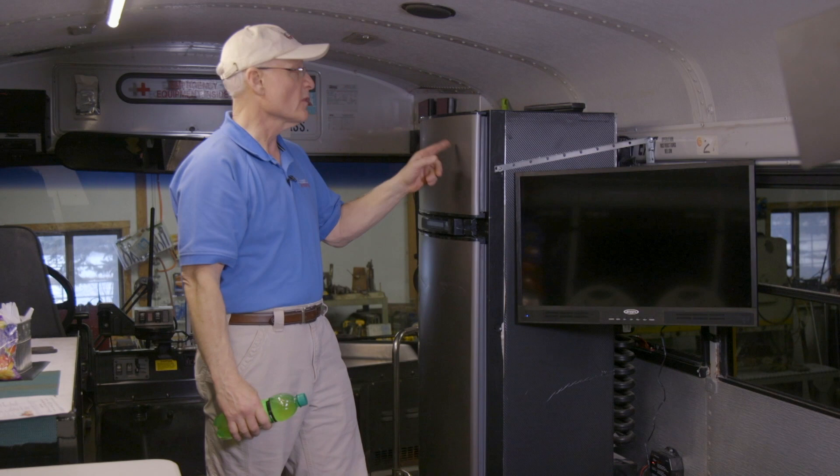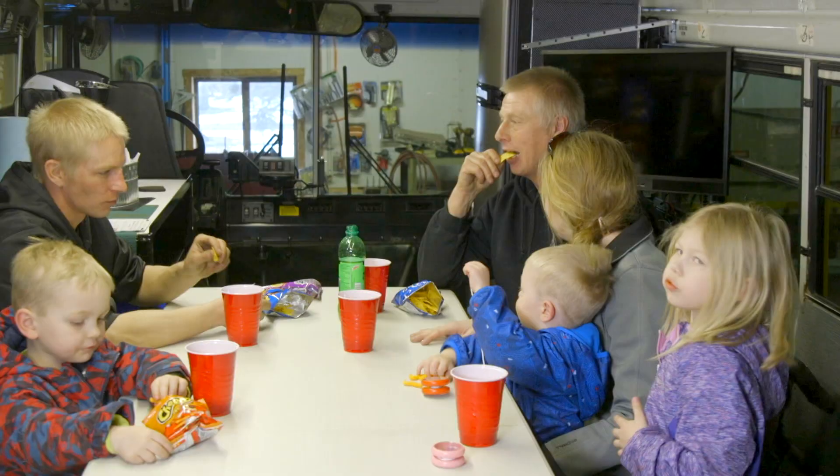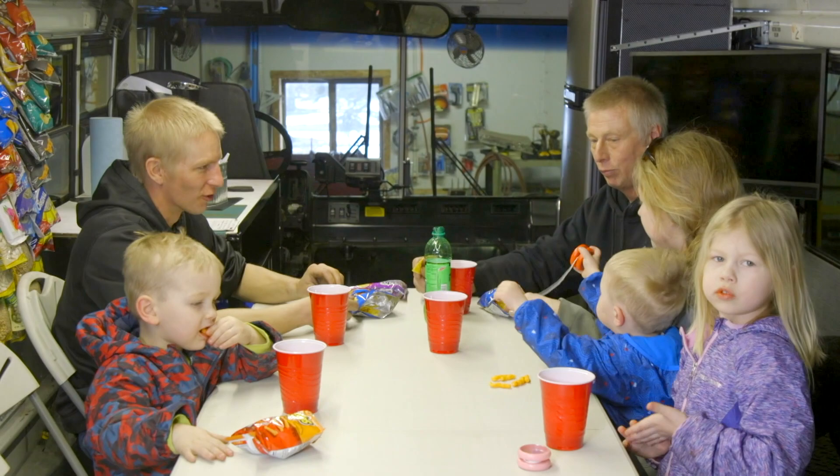With their second bus conversion, the Broughtons added an RV refrigerator that runs off 120-volt, 12-volt electricity, or LP gas, in addition to an onboard gas generator.